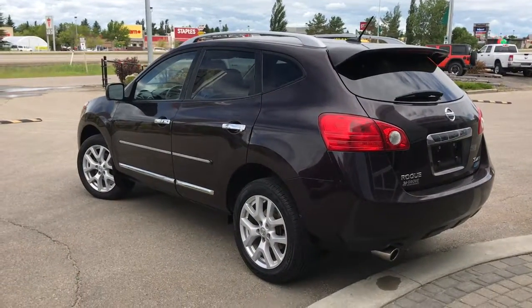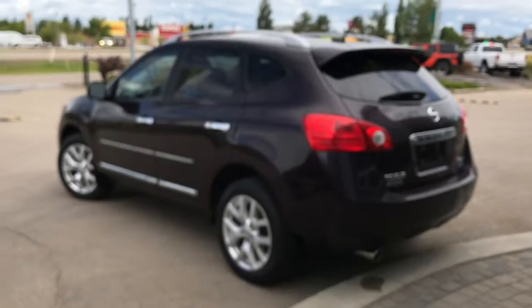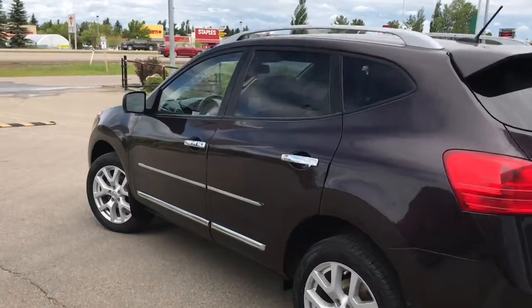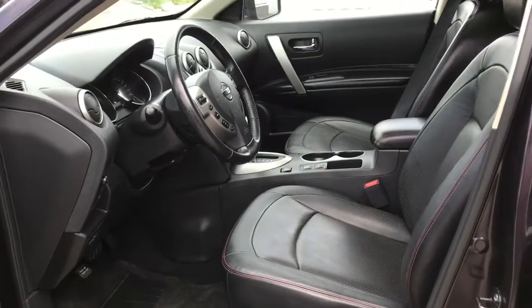Let me go grab the keys and I'll show you the inside. On the key fob here we have your unlock, lock, as well as your panic button. I'm going to show you how that keyless entry works — you simply put the key in your pocket or your bag, put your finger over the handle here, and the vehicle unlocks for you. It's a very handy feature to have.